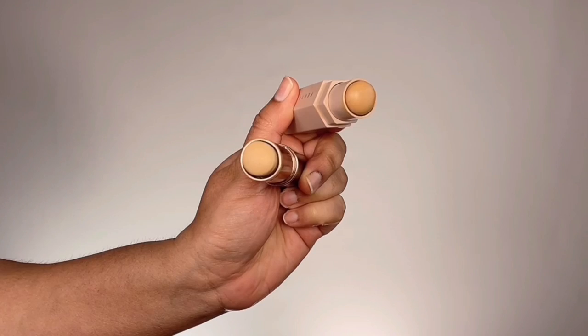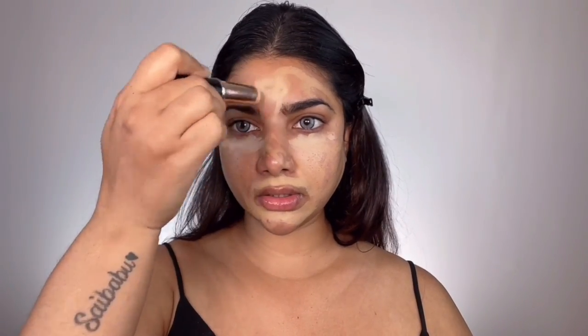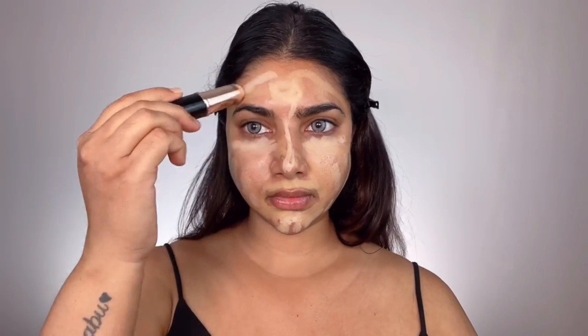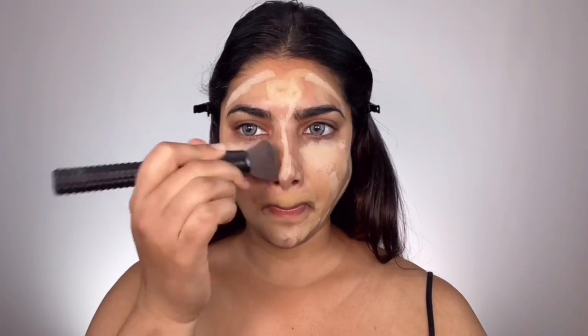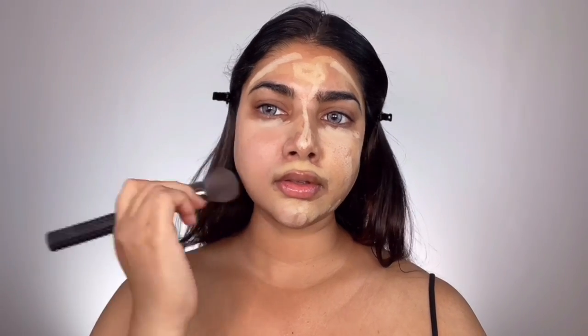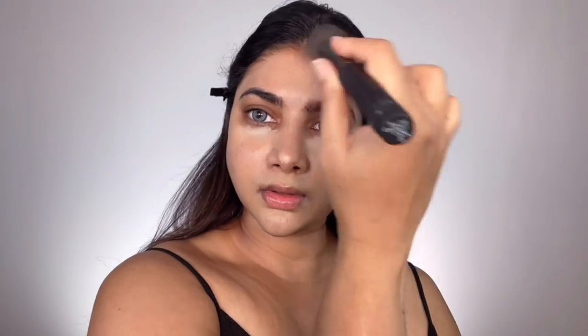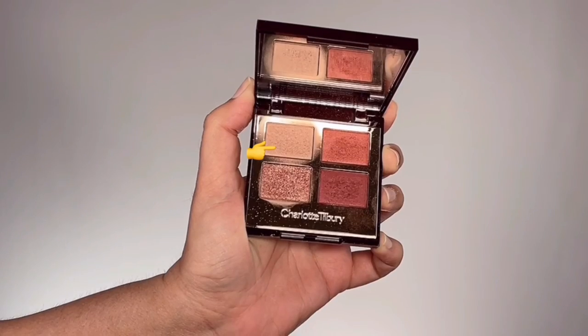For foundation I'm taking Anastasia Beverly Hills Stick Foundation and Fenty Beauty Matchsticks — one is a lighter shade and one is a medium shade. I start with the Fenty Beauty medium shade, drawing random lines all over my face, then the lighter ABH shade concentrated in the center for extra brightness and a highlighted effect. I then buff everything in with a stippling brush from Loris and use a beauty sponge to blend the under-eye areas.